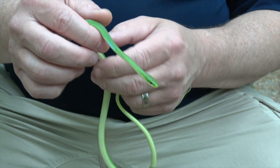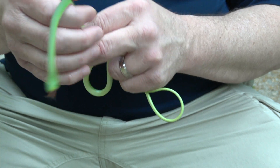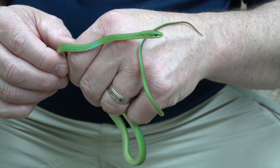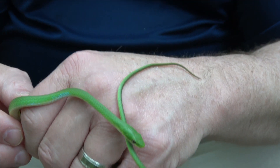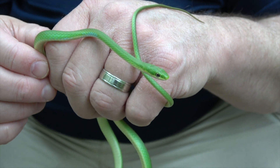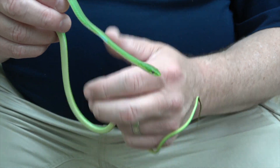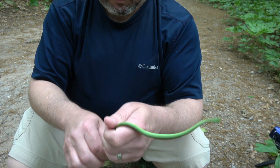They've evolved to have that camouflage and coloration, and that's what keeps them from being detected by quite a few predators. A lot of animals would prey on a rough green snake — other snakes, hawks, owls, raccoons, possibly an opossum — any number of animals could eat a little guy like this.